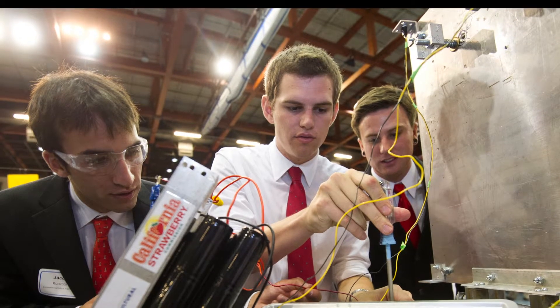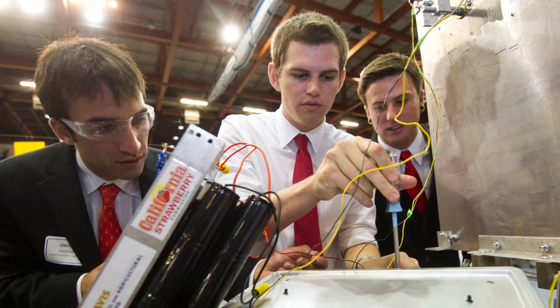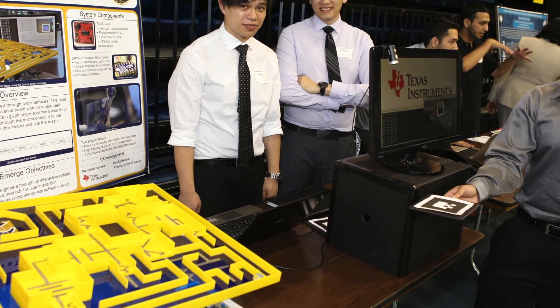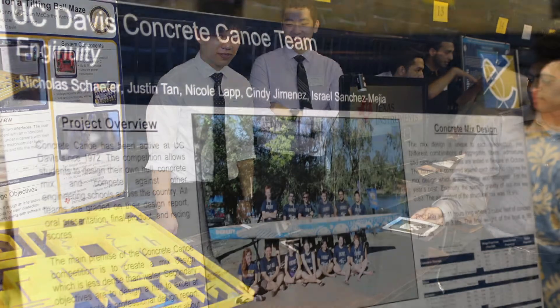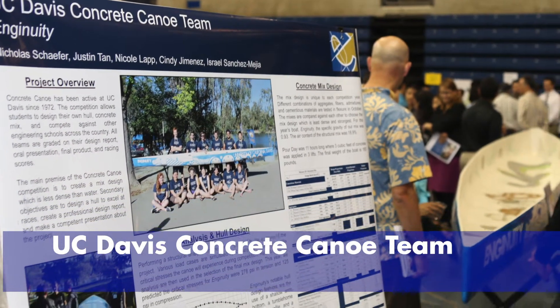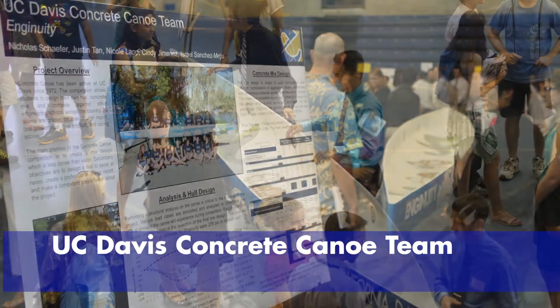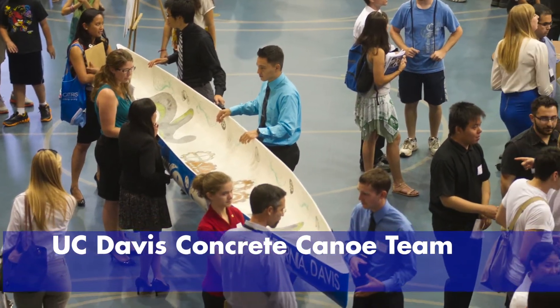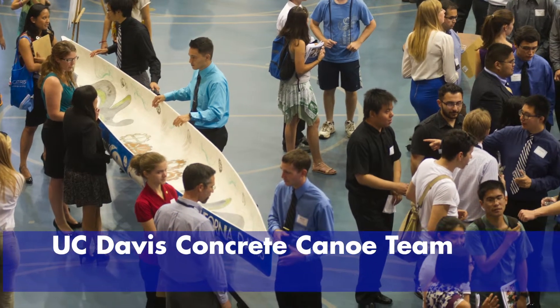The process students follow to pick out their design for the Showcase is determined by them and the instructor. This year there were 465 students that participated in the Design Showcase. Some students may spend up to three quarters working on their student design project. Students participating in the Design Showcase are able to network with representatives from industry.